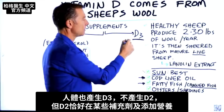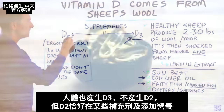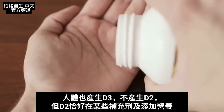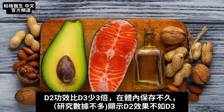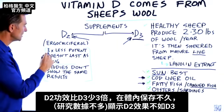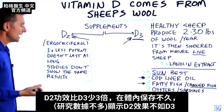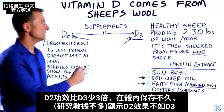Your body makes vitamin D3 — it doesn't make vitamin D2, which you would also see in certain supplements and the fortification of certain foods. Vitamin D2 is three times less potent, it doesn't last as long in the body, and the studies — and there aren't a lot of them — don't show the same results as vitamin D3.